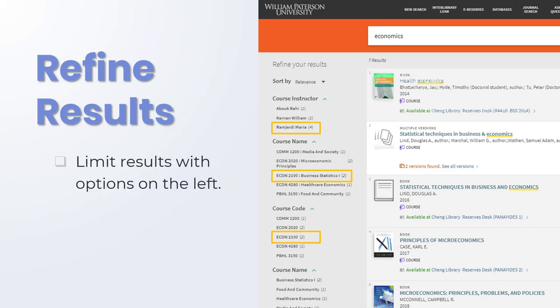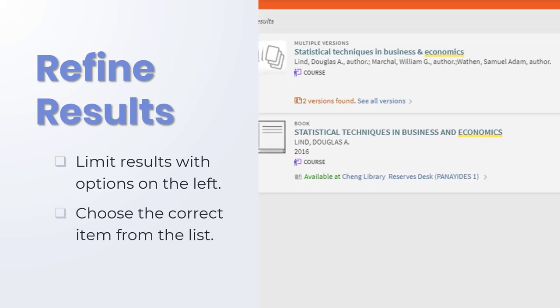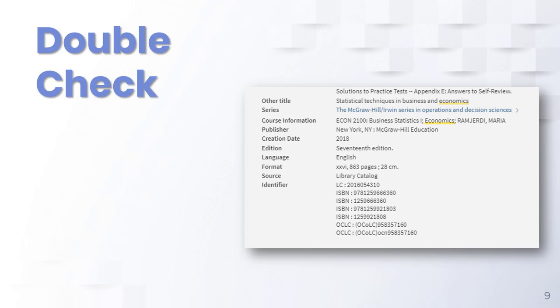If you have a lot of results, limit using the options on the left. Then select the correct item from the list. There may be more than one copy, so always click the title to learn more about each.